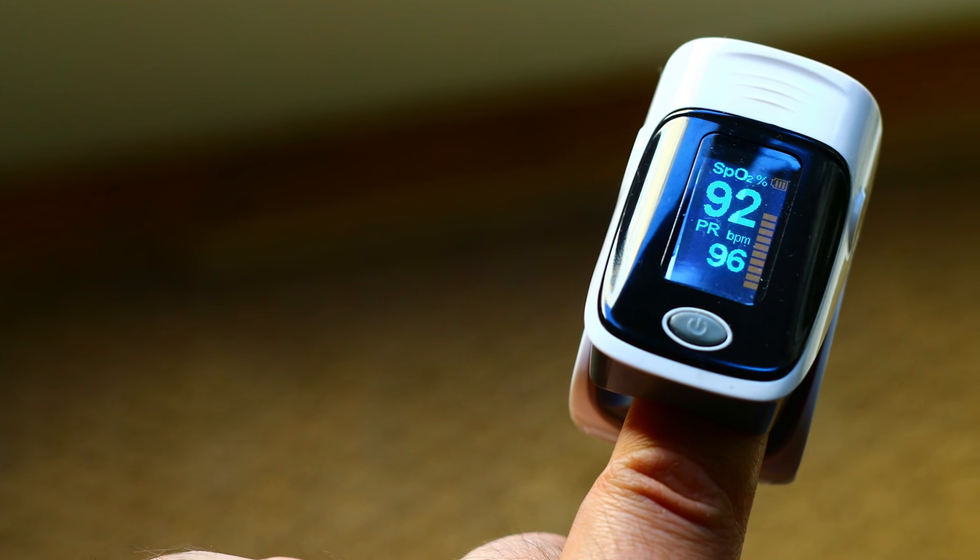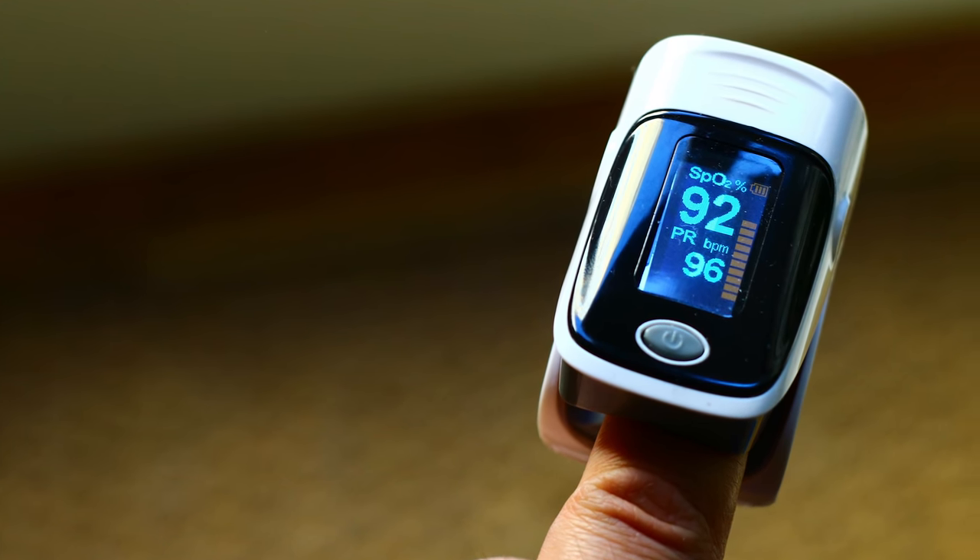Does that mean you should run out and buy a pulse oximeter? Maybe. Before you decide on whether or not you're likely to benefit from one, let's understand some things about them. A pulse oximeter is a device that measures the saturation of oxygen in a person's red blood cells. For most healthy people, the oxygen saturation is 100% — that's the highest number anyone can possibly get; there is no 110% here. Most devices clip onto your finger and work by measuring the amount of light transmitted or reflected through the skin at two different wavelengths, using mathematical algorithms to estimate the level of oxygen saturation in the blood.